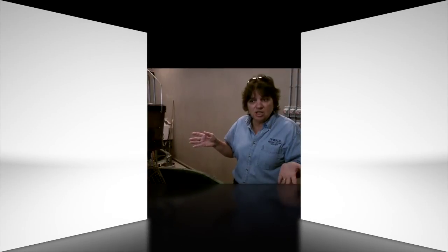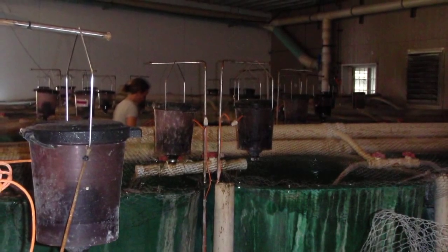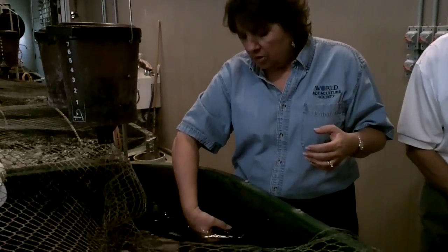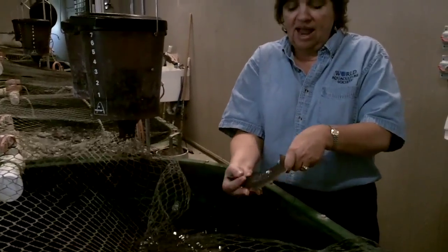In this hatchery there are somewhere in the neighborhood of 35,000 fish being reared. These are pretty good sized at this point. Last time I was in here giving a tour, which has been a while, they were about half this size.